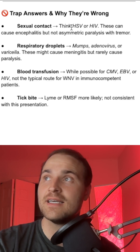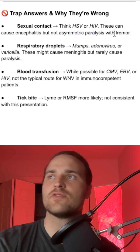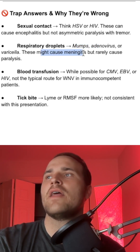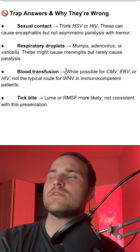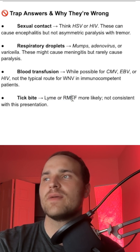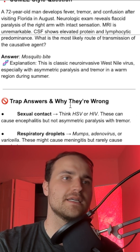Let's talk about the trap answers. Sexual contact would point to HSV, which causes encephalitis, not asymmetric paralysis with a tremor. Respiratory droplets could be mumps, adenovirus, or varicella — these can cause meningitis but not usually paralysis. Blood transfusion could suggest CMV, EBV, or HIV, but that's not the typical route for West Nile. Tick bites would suggest Lyme or RMSF, which are not consistent with this presentation.